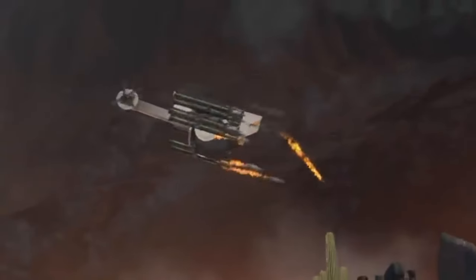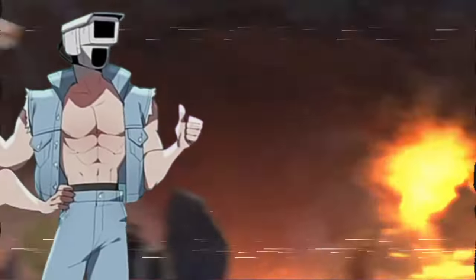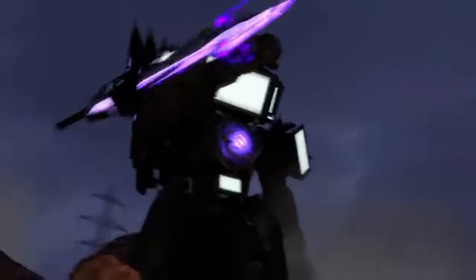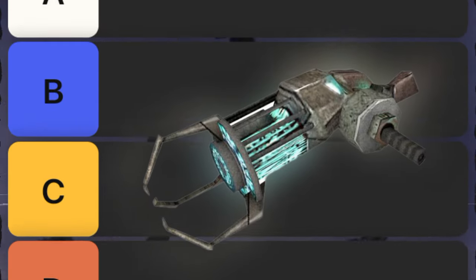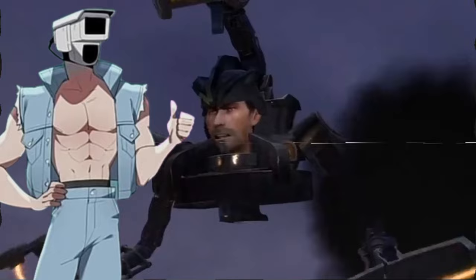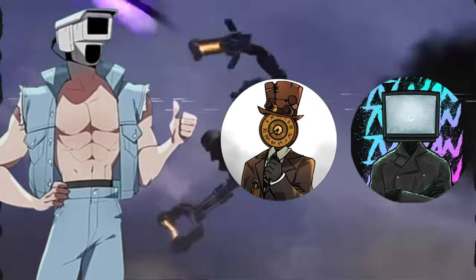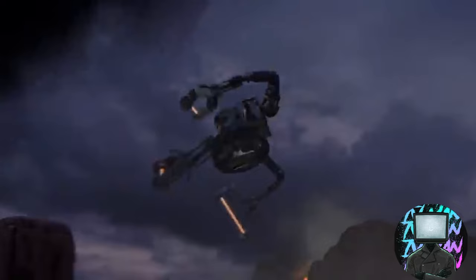Today we'll be ranking the most powerful weapons in Skibidi Toilet history. The rules are simple: how much damage can this weapon inflict at its full power, and how important is it in the series? Then we'll put them in their tiers. The rankings go from S-tier, a titan-killing technology, to E-tier — spoiler alert, it's Plungerman's Plunger. I have two guests with me: Chief Clockman and Unique TV. Without further ado, let's get to ranking.